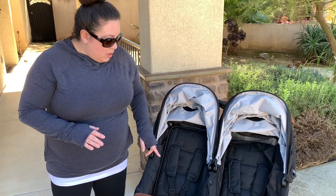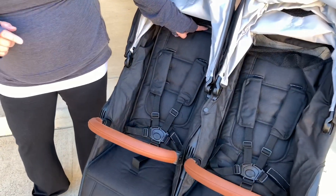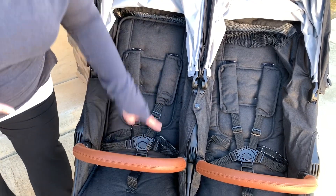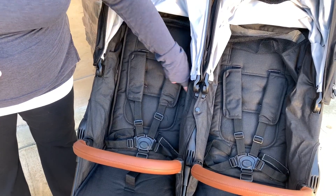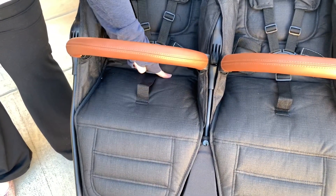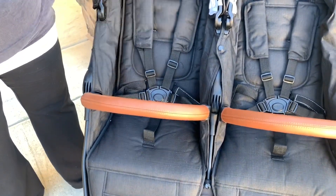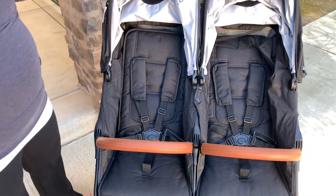From the bottom of the seat where the child's bum sits to the top of the stroller is 19 inches. The stroller is 11 and a half inches wide in each seat, and the seat depth where the bum sits and legs are is seven and a half inches. So you have a 7.5-inch depth, an 11.5-inch width, and an overall 19-inch height.